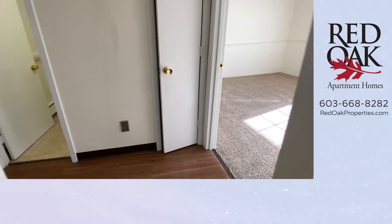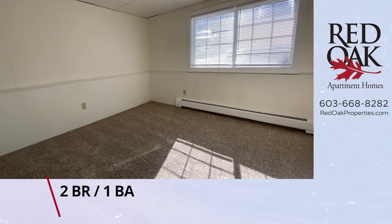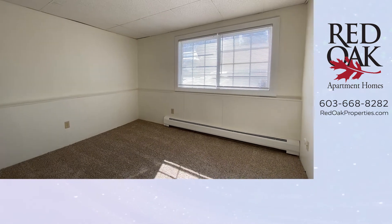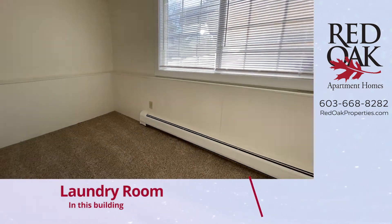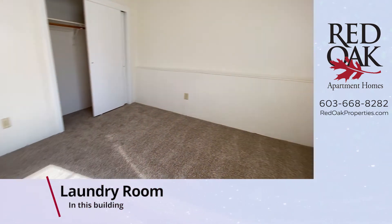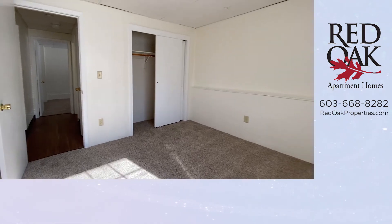There are two bedrooms. The largest of the two can accommodate a queen-size bed. Again, nice bright, sunny, cheerful room. All the blinds are included, and every Red Oak apartment is cat-friendly.